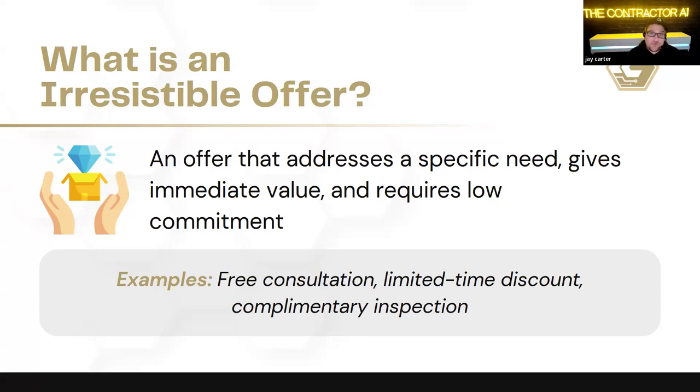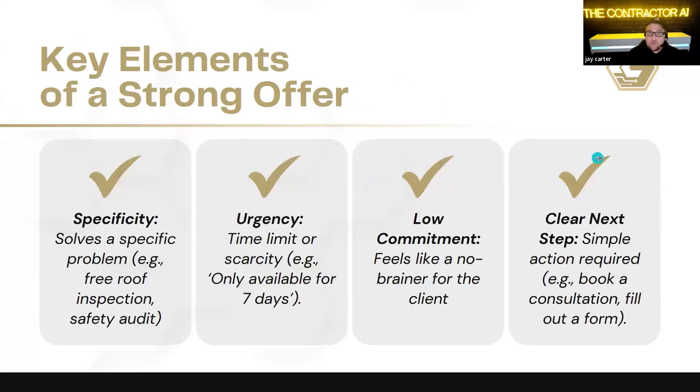It's really important, especially in the early days of your business, that you're identifying what your actual customers' needs are — what they're telling you, what clues they're giving you when working with them. We want to take all of that and describe it to them in a way that we're solving something very specific — for example, a free roof inspection or a safety audit.